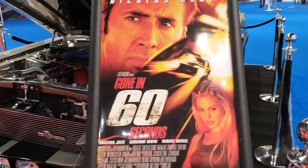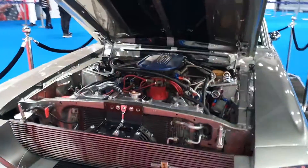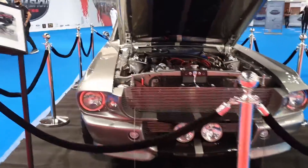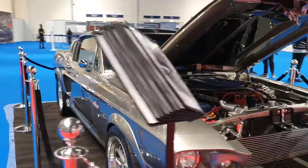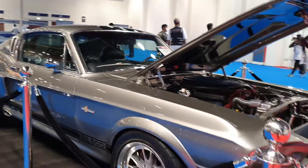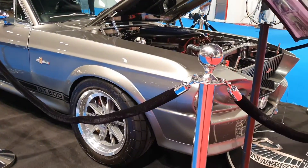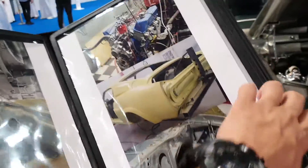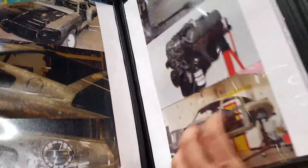Nicolas Cage and Angelina Jolie were in a movie together called Gone in 60 Seconds, and basically one of the cars from the movie is here. This is a Shelby GT500, also called the Eleanor. It started life as a regular Mustang and was heavily modified and used in the film.